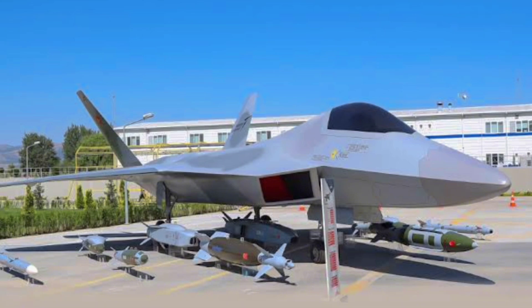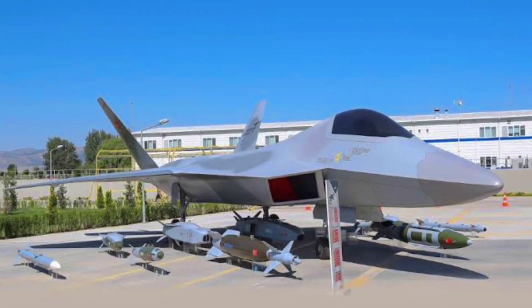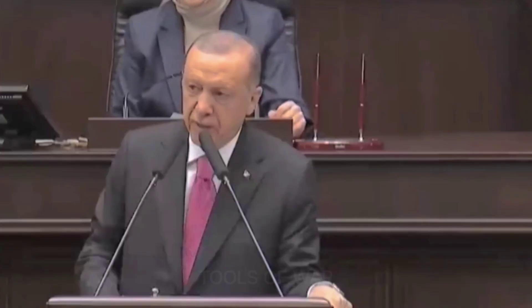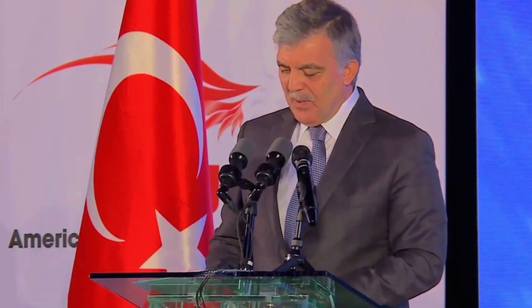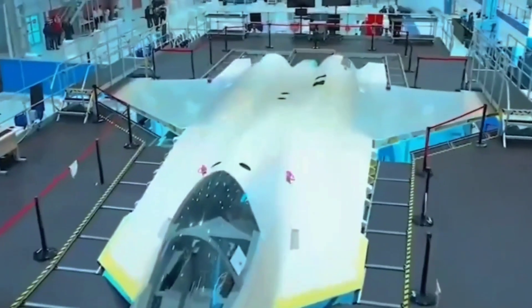In terms of kinematics, KAAN is aimed to fall within typical modern fighter performance benchmarks: a maximum speed of Mach 1.8 to 2.2, a service ceiling of 55,000 feet, tolerance for maneuvers exerting up to 9 Gs, and a range of 700 miles on internal fuel. It's also expected to be supercruise capable — able to fly sustainably at supersonic speeds without resorting to fuel-gulping afterburners.